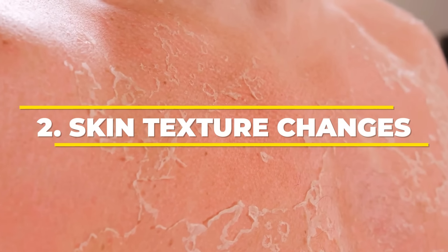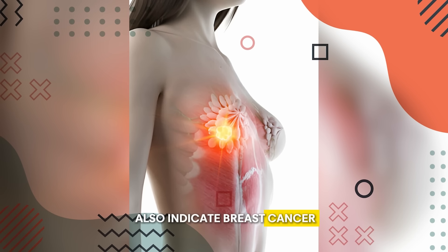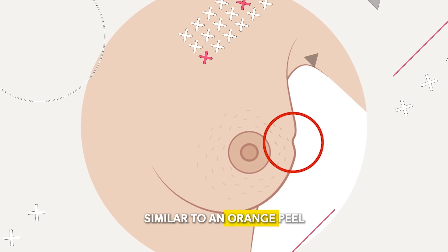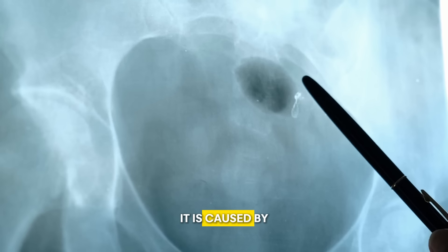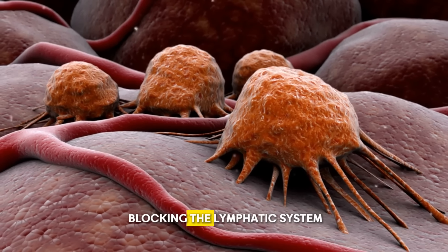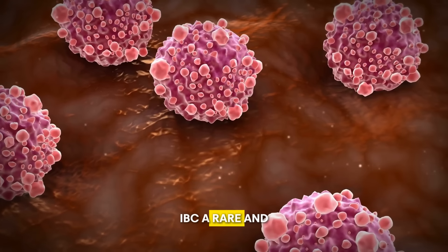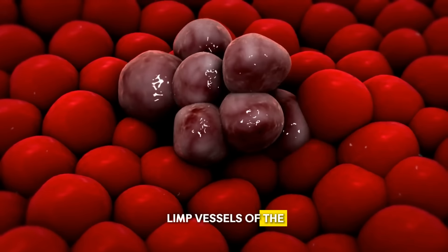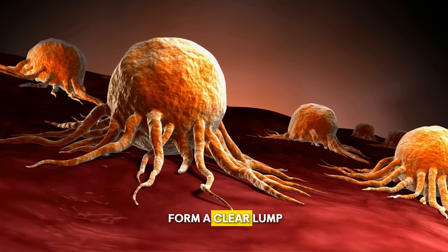Number 2: Skin Texture Changes. Changes in skin texture, especially on the breast, also indicate breast cancer. One major change is skin dimpling, which gives the skin a texture similar to an orange peel. This happens when the breast skin becomes thick and dimpled, caused by fluid buildup in the breast due to blocked lymph vessels — mostly due to cancer cells blocking the lymphatic system. It is normally linked with inflammatory breast cancer (IBC), a rare and aggressive form of the disease, where cancer cells block the lymph vessels of the breast's skin, causing a dimpled appearance.